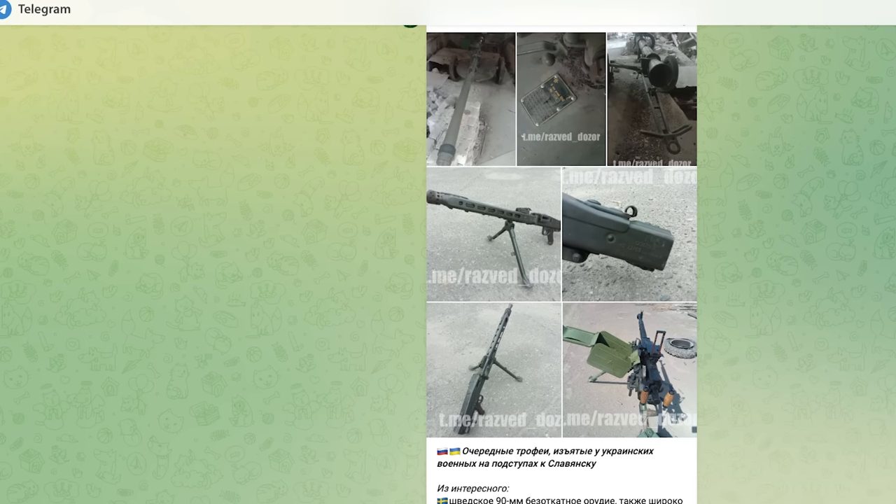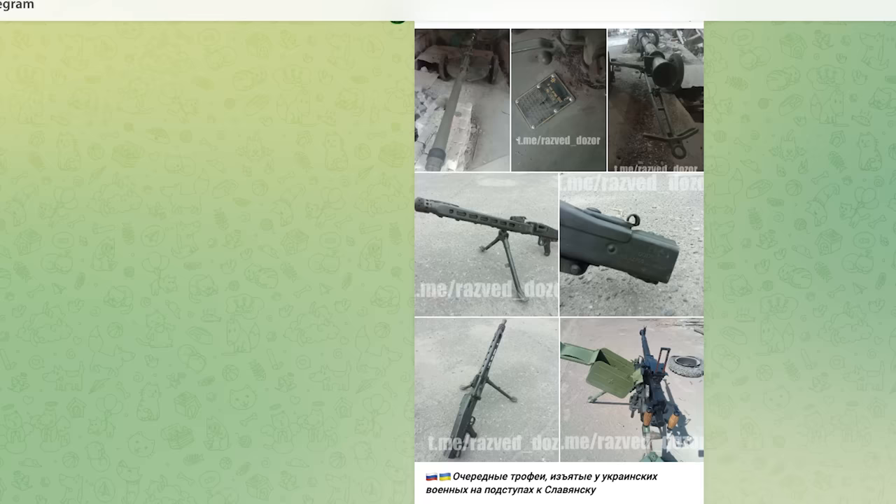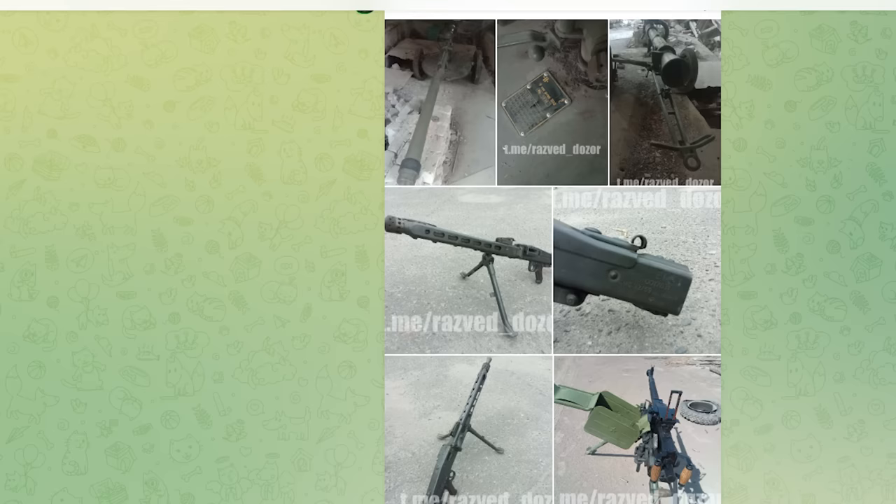On the 18th of August, Russian telegram channels began sharing photographs of weapons claimed to have been captured from Ukrainian forces near Slovyansk, including a Dushka, a damaged MG 4259, and most interestingly, a Swedish PV 1110.